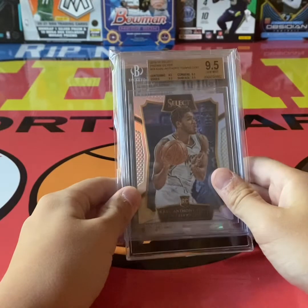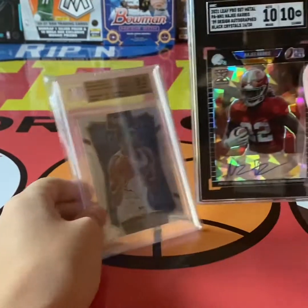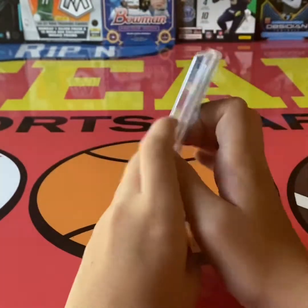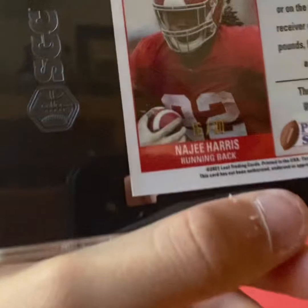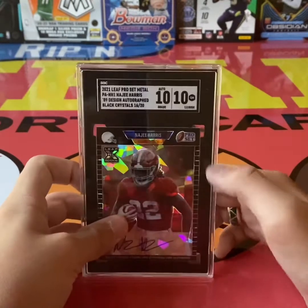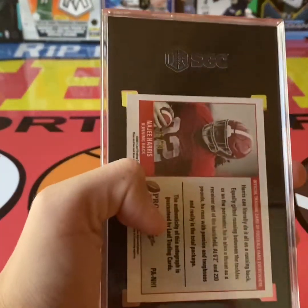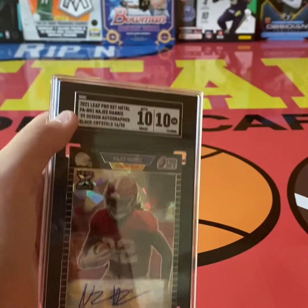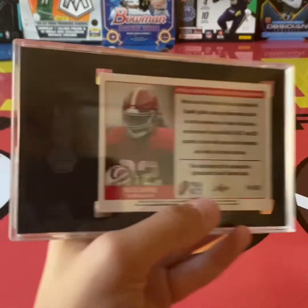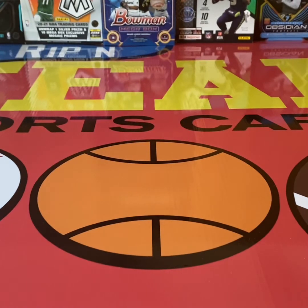This next one's big — I've had it on my Instagram. Najee Harris Black Crystals auto, SGC 10/10, numbered 16 out of 20 on the print run. I did a big trade — a bunch of $20 to $30 flat cards — and got this one in return. Big card. Not sure, unless I get a good offer, I'm probably just gonna see how he does this season. He's gonna be a great player in my opinion. That's out of Leaf Pro Set.